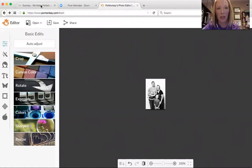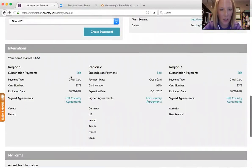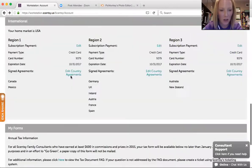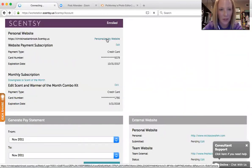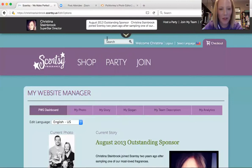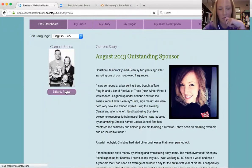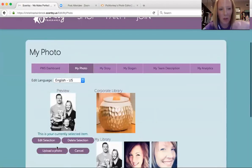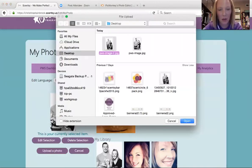So I'm going to go back over to my Scentsy website workstation. You're going to go to your account tab, and then click Personalize My Website. It's going to take you to your PWS dashboard. You're going to click edit my photo, and then hit upload a photo. I'm going to choose my PWS image to open that sucker up.